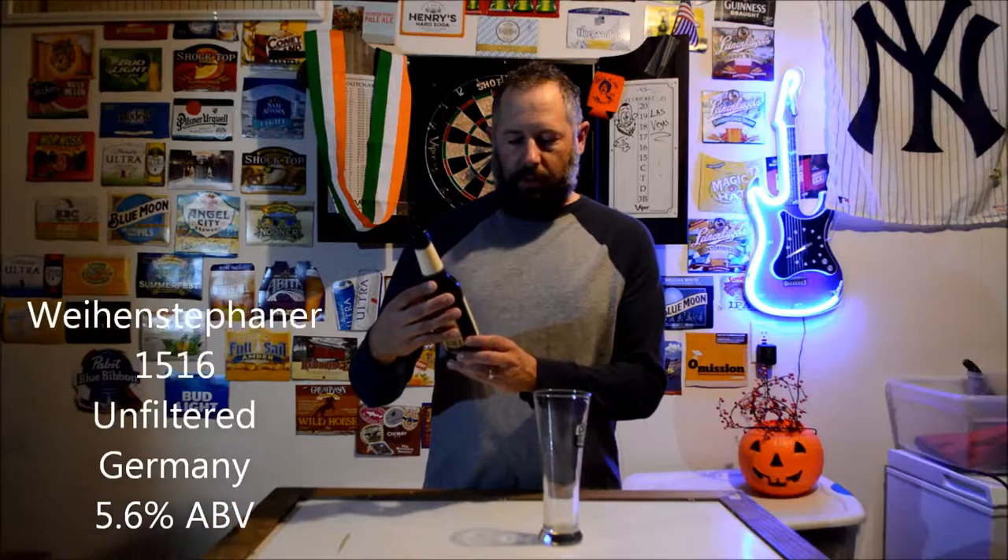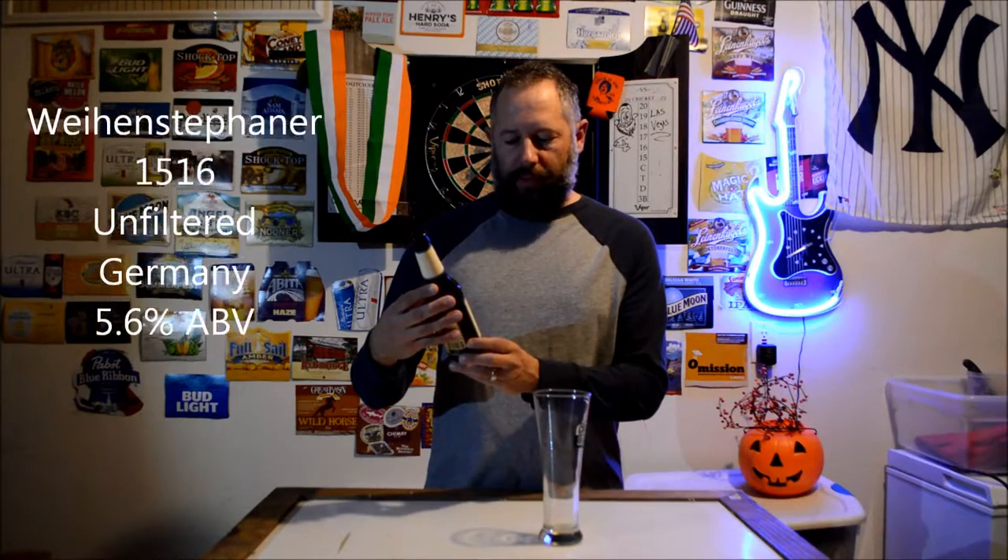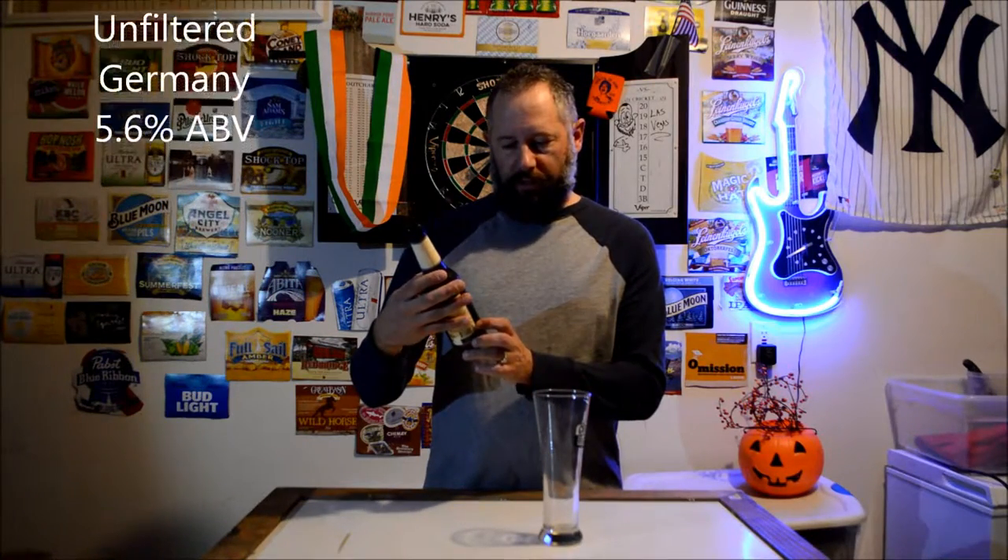Welcome back to Dickie's Beer Review. Today I'm going to be trying this Weihenstephaner — I think that's how you pronounce it — 1516 Heller Beer Unfiltered. This one is 5.6% alcohol. It's out of Germany.